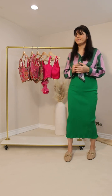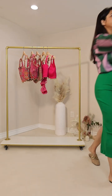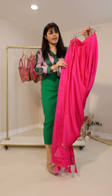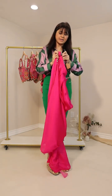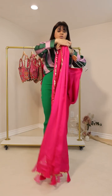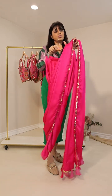Moving on to the next dhoti sari — one of my favorites — the hot pink, which is the latest color that's in right now. This dhoti sari is called Geet, and it's already up on our website, so if you want to purchase it you can do so now. The concept is the same but the fabric is beautiful — it's two-tone.